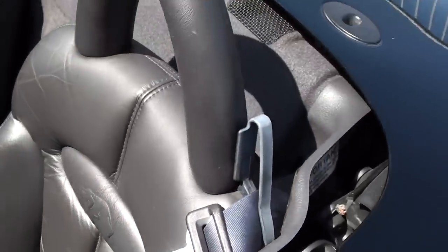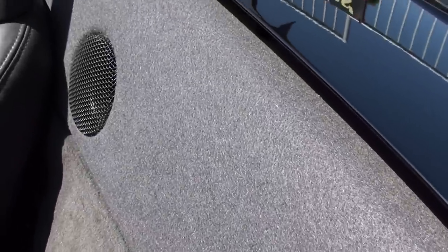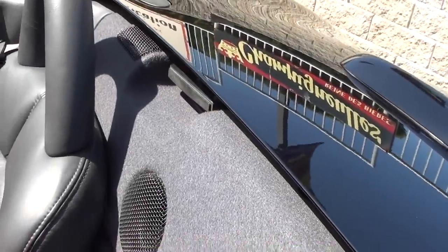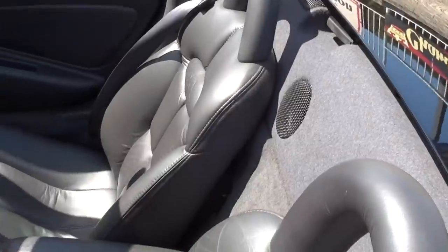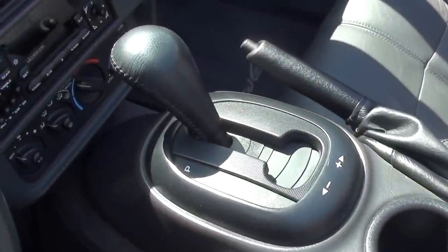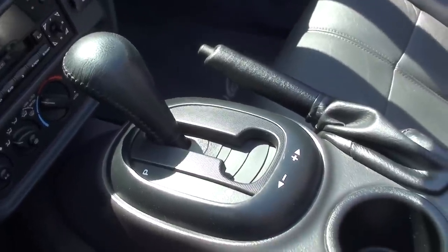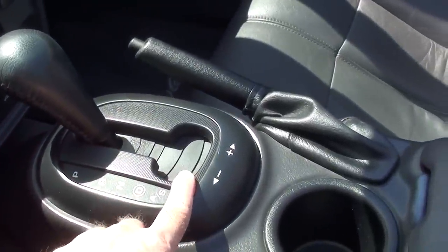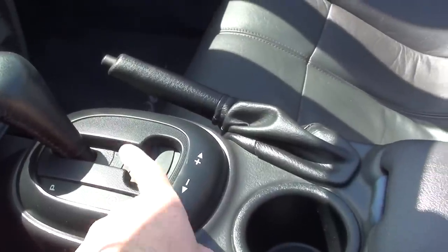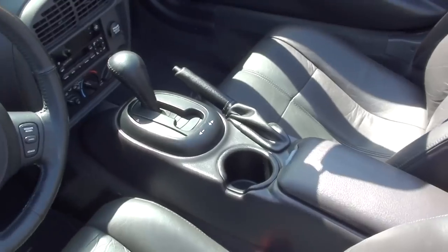They have the Prowler logo right there in the seat back, and behind the seats you can see all the speakers they have built into that panel — very nice. It is an automatic on the console, and this automatic has the auto-shift feature so you can bring the shifter down into the lower gate and tap it left to downshift and right to upshift, which makes it a lot sportier.